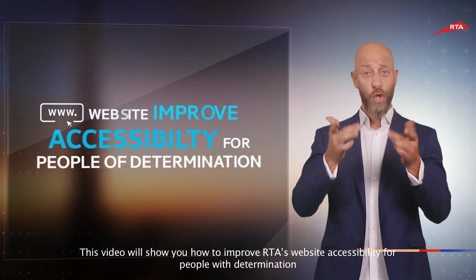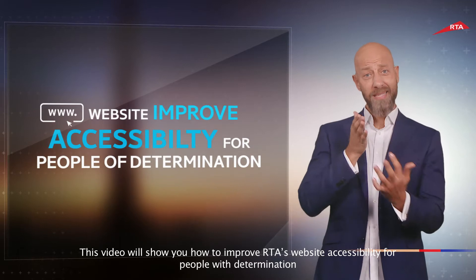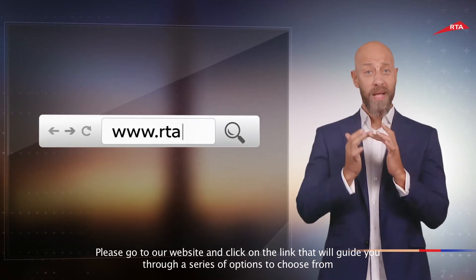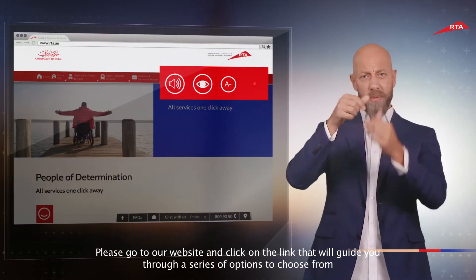This video will show you how to improve RTA's website accessibility for people with determination. Please go to our website and click on the link that will guide you through a series of options to choose from.